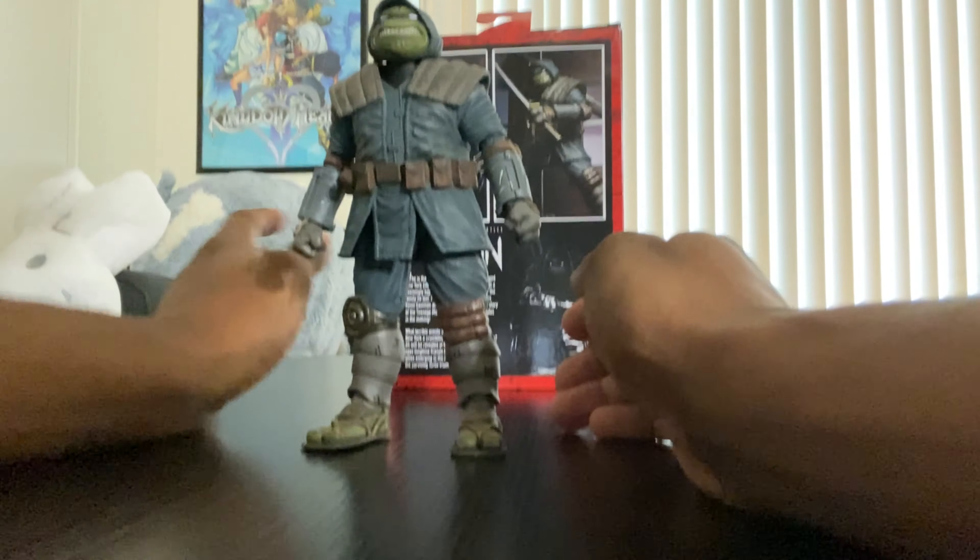He comes with a Leo sword — carefully wording things here — a nice katana blade with some weathering on it. It also comes with a sheath, and the sword fits right in there. Just be careful because the plastic has a little give; give it too much and it might break. But it's definitely more flexible than the movie Leo swords.